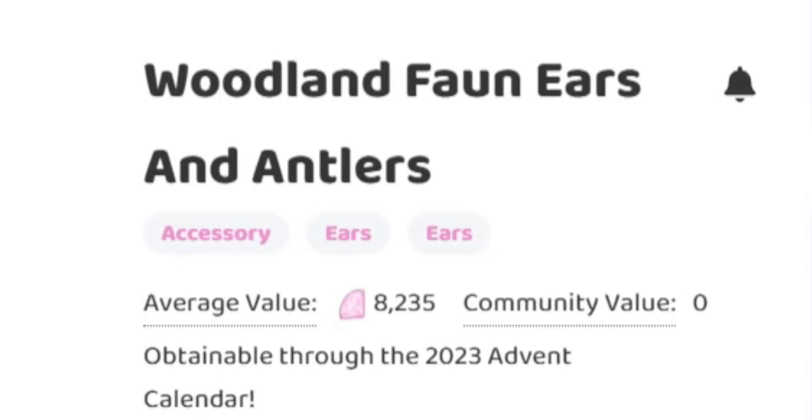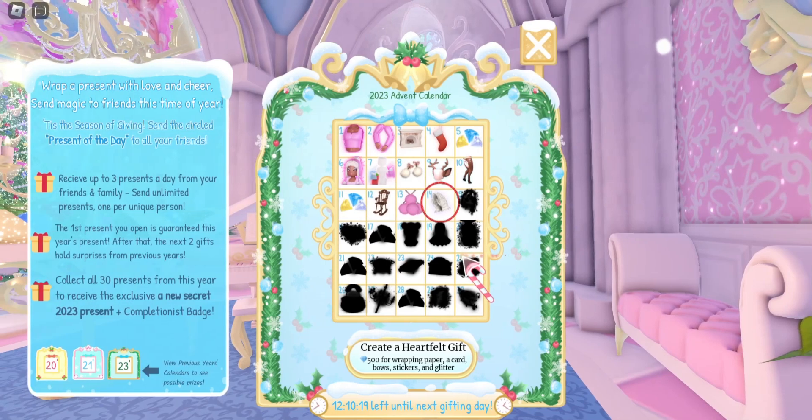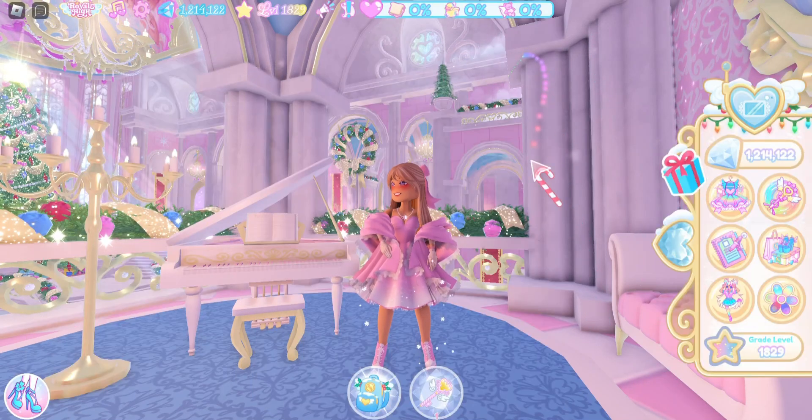Next we have the Woodland Fawn Ears and Antlers and looks like the diamond price for the trading hub is about 8,235 diamonds. Next we are going to talk about the Woodland Fawn Hoods, which is everybody's favorite advent calendar item, and these go for an average value of 12,316 diamonds in the trading hub.